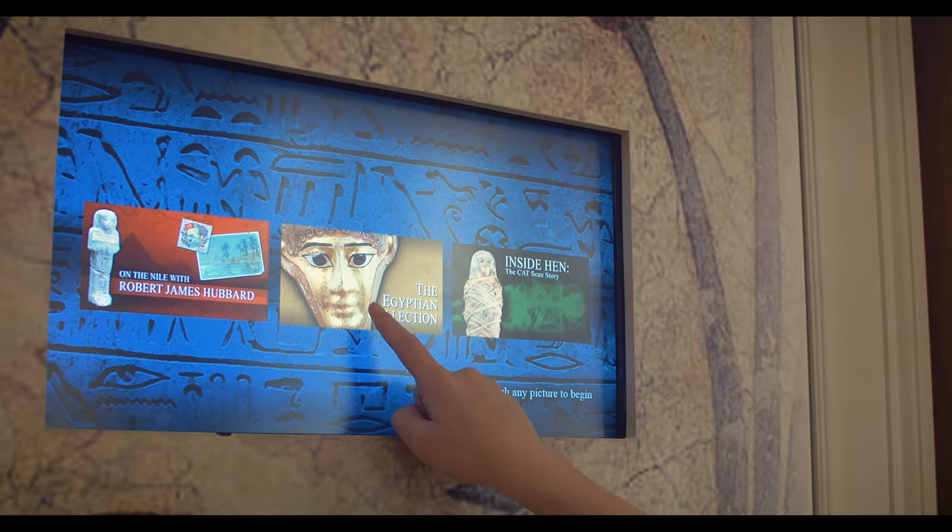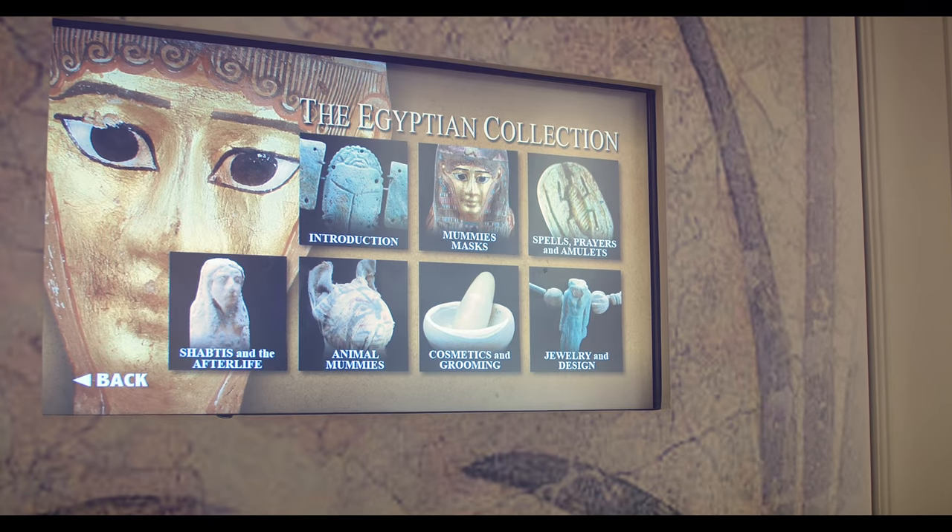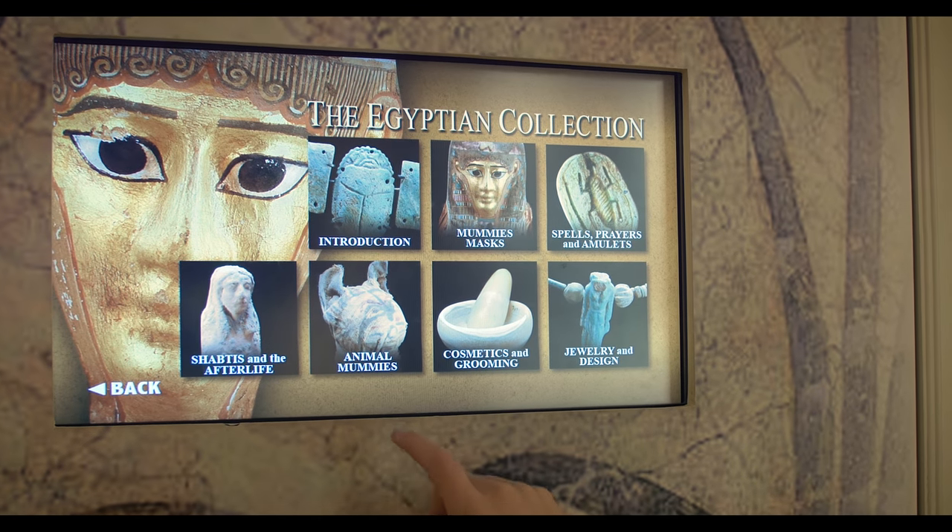That's something any Egyptian would love — whether they anticipated being in a museum on display, I don't know. He probably would prefer to be in a tomb, but this is the next best thing — he continues to live at least in our minds, and thereby he continues to have at least some form of an afterlife.